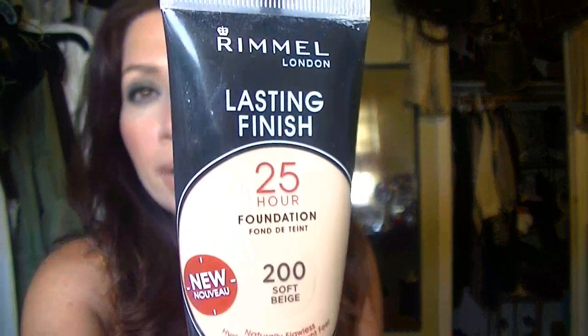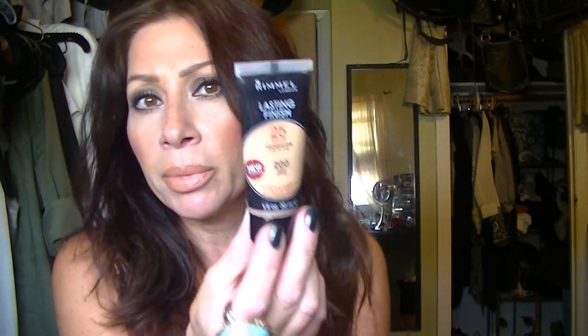I'm also going to recommend Rimmel — this is the first Rimmel foundation I've ever used, and I hit it dead on with the color. It's 200 Soft Beige, the Lasting Finish 25-hour foundation. The claim of 25 hours is kind of silly — I don't think anyone stays up 25 hours to see if their makeup is still on. If it should happen to be on for 25 hours, we slept in it. But the formulation is really good, medium coverage. Total recommendation — I would definitely look into this.